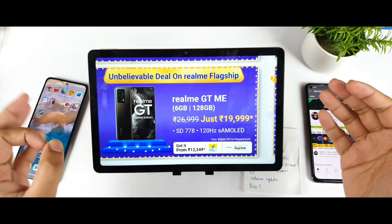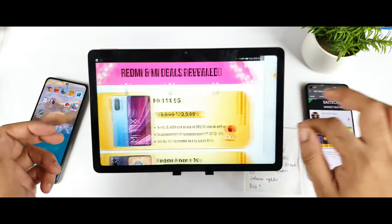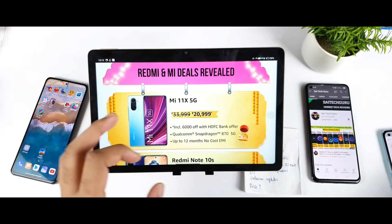Hi friends, welcome back to your channel Saito Kuru. In this video, I'm going to compare the Realme GT Master Edition versus the Mi 11X device — which phone is the best option to buy right now.